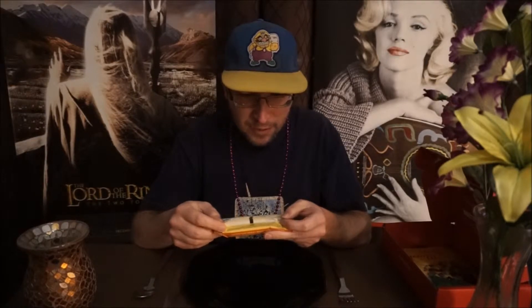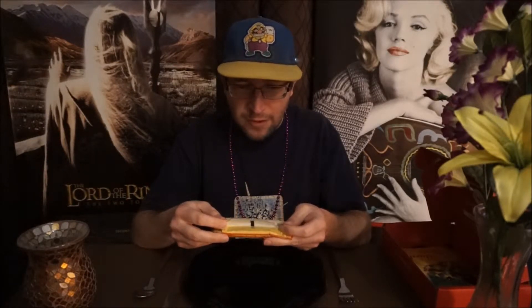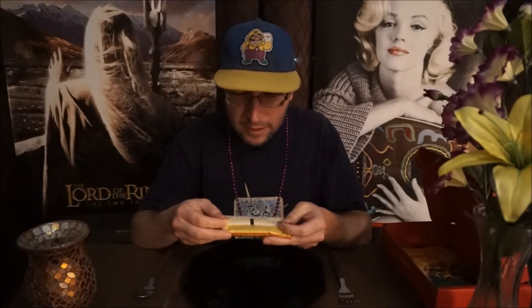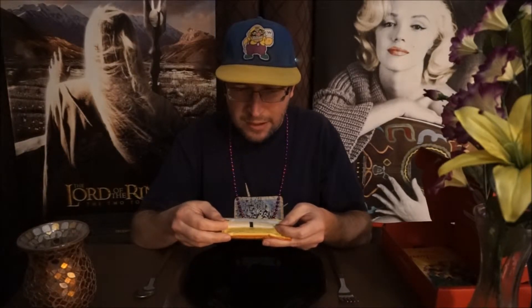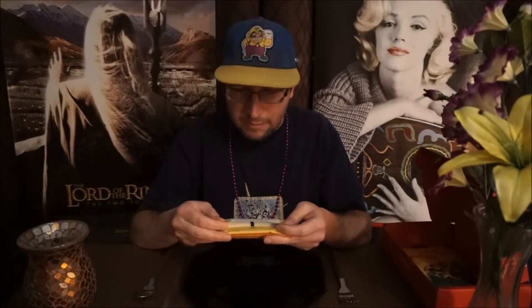It says made in the USA for Honey Stinger, Steamboat Springs, Colorado 80477. It's got the phone number 1-866-GO-HONEY, and the website honeystinger.com.